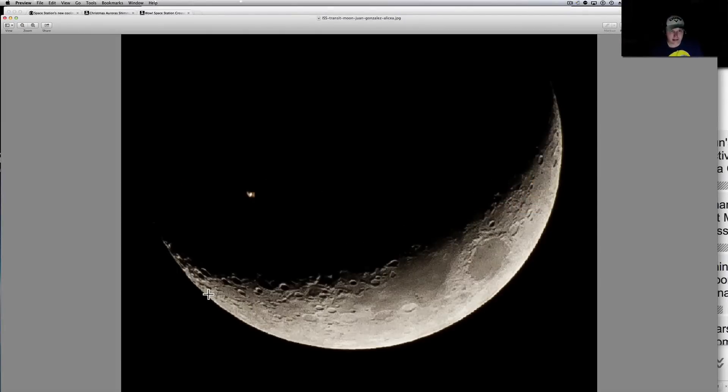I mistake Venus for different aircraft so many times, it's that bright. That's the space station — pretty neat, pretty gorgeous.